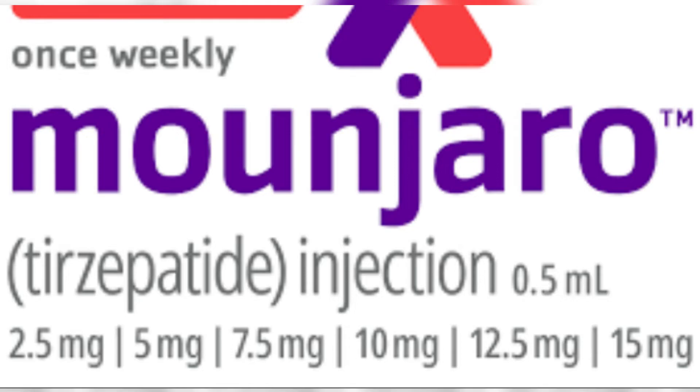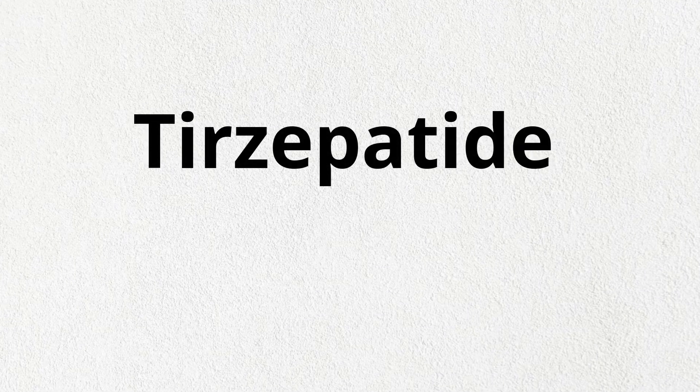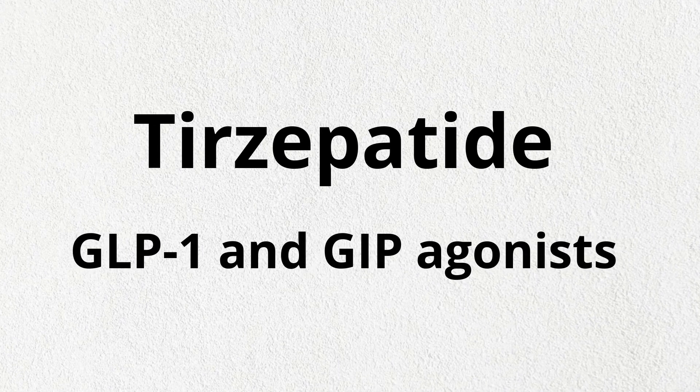What is Mounjaro and what is it used for? Mounjaro is an injectable prescription medication containing tirzepatide, which belongs to a class of diabetes medications known as GLP-1 and GIP agonists.